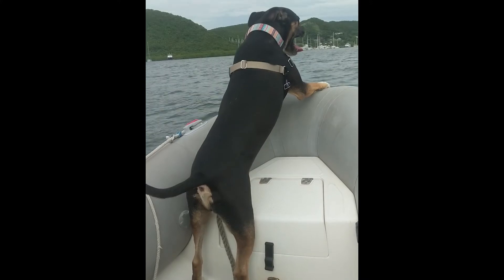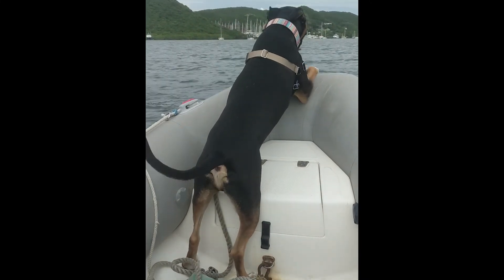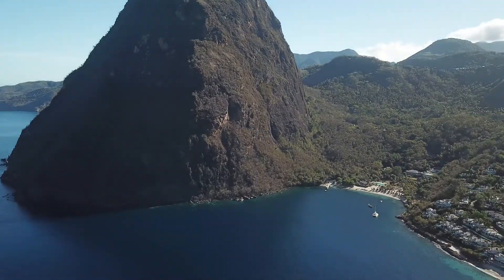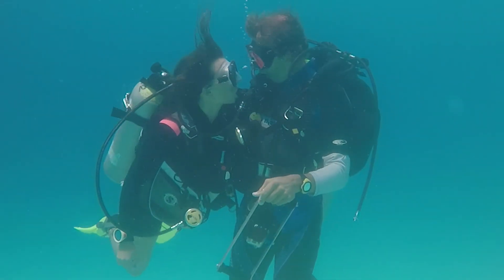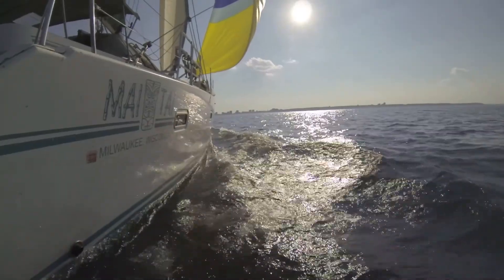Hi, we're Rick and Laura, and this is our dog Roger, and we live aboard the mighty Mai Tai. In July of 2018, we set sail from Milwaukee with a plan to explore the world by water. So jump in and join us by hitting subscribe.